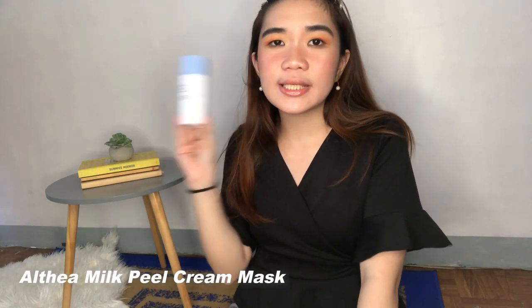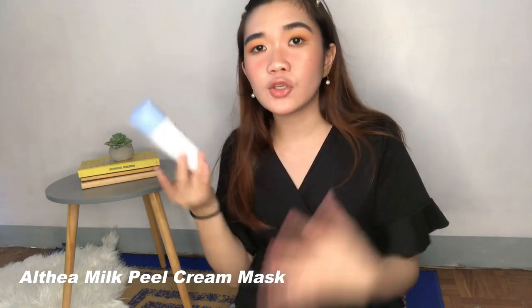You might notice in this video na marami akong babanggitin na Althea Korea products. That's because they have sent a lot of new releases from their exclusive line. So I have tested them out and I will show you alin yung nag-birth sakin and alin yung mga hindi. The first thing that I really like is this Milk Peel Cream Mask. Basically, this is a cream mask that you use to get rid of your dead skin cells. This smells amazing and hindi siya abrasive sa skin — very gentle lang yung effect niya. Kapag ginagamit ko to at natapos ko na siya, parang refresh ulit yung balat ko.